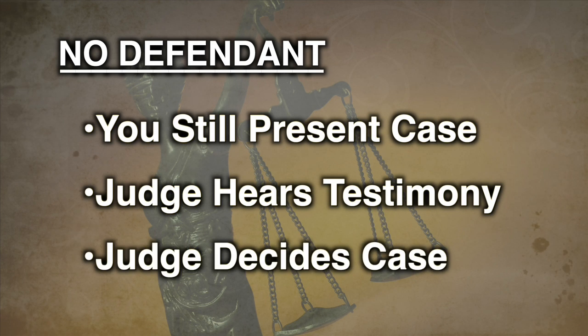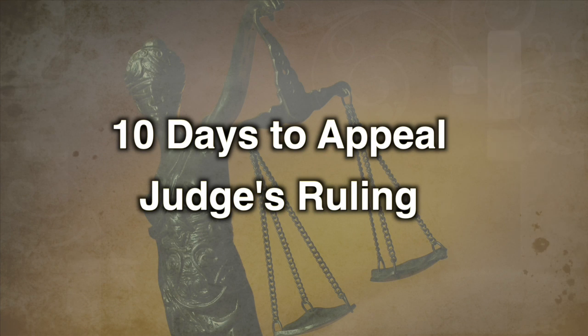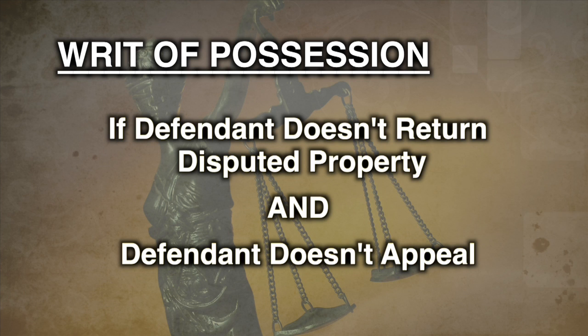If you win, the judge will either say you can have your money or property back or will give you a judgment for the value of the property. The defendant may agree to pay you or let you pick up your property. If the defendant doesn't agree, he or she has 10 days to appeal the ruling. If the case is about property that the defendant needs to give back to you and the defendant doesn't appeal within 10 days, you can go back to the court clerk and have a writ of possession issued by the court. In some counties, a sheriff's deputy or constable will pick up the property and return it to the court for you. In other counties, the deputy or constable will only serve the writ of possession.